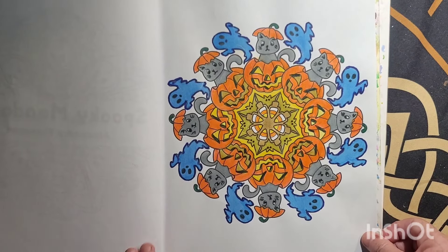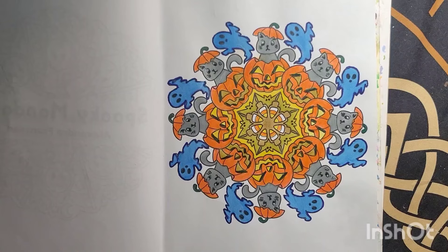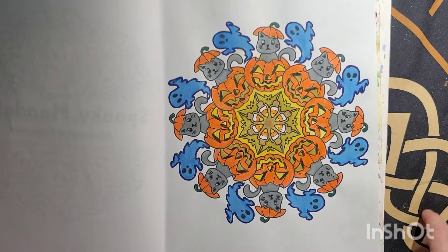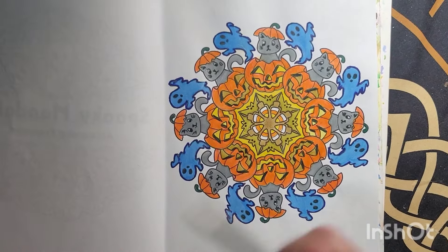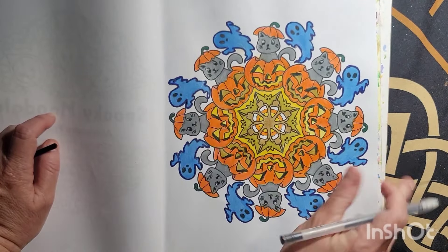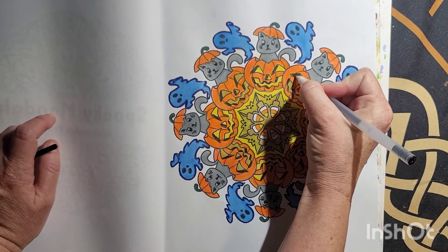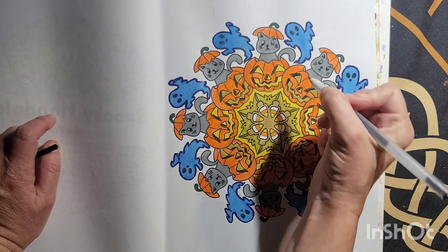I'm still loving my Ahuhu markers that I got from Ahuhu because they had to send me another set. The ones on Amazon — do not buy Ahuhu markers on Amazon, they're dried out. Half of mine are just crap. So if you're going to buy Ahuhu markers, definitely buy them on the website.